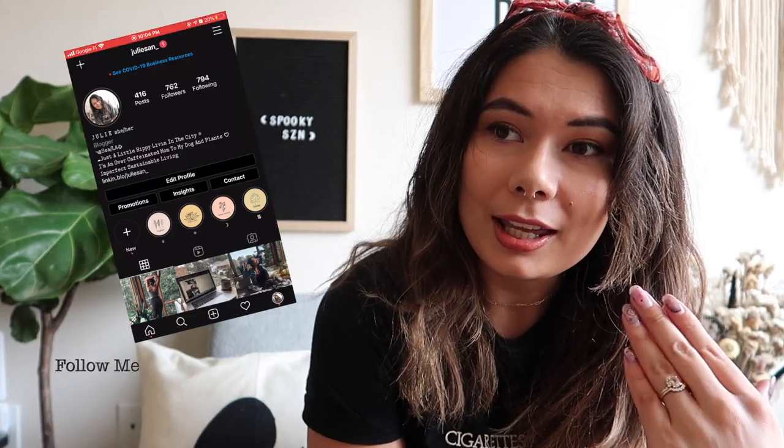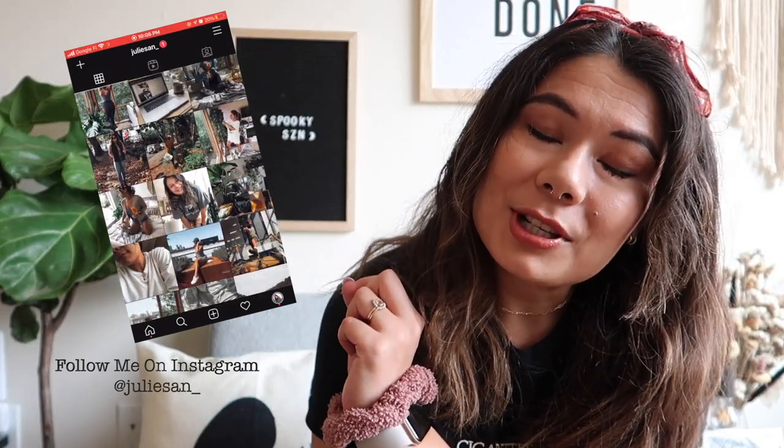Welcome back to my channel! If you don't know me and this is your first time watching, I'm Julie. We are in Ooctober, so today for the first day I figured we might as well do a little mini fall haul. If you're not subscribed already, hit that subscribe button and like this video — that helps me out a lot. Without further ado, let's get into a mini fall haul!